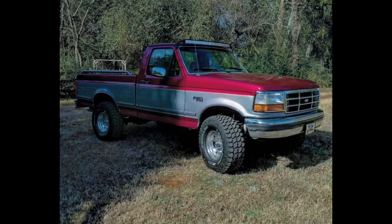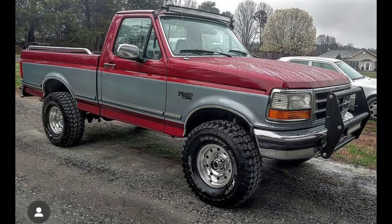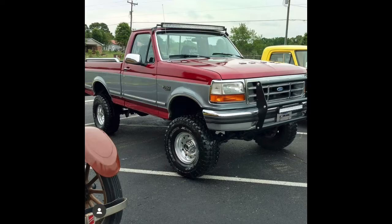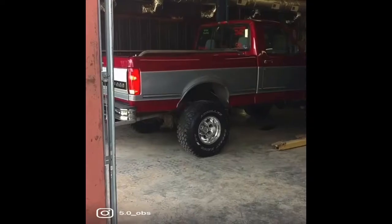It didn't take very long at all to throw some eBay light bars on there and a push bar, and another light bar. We started taking it to some car shows — this was actually my first one.